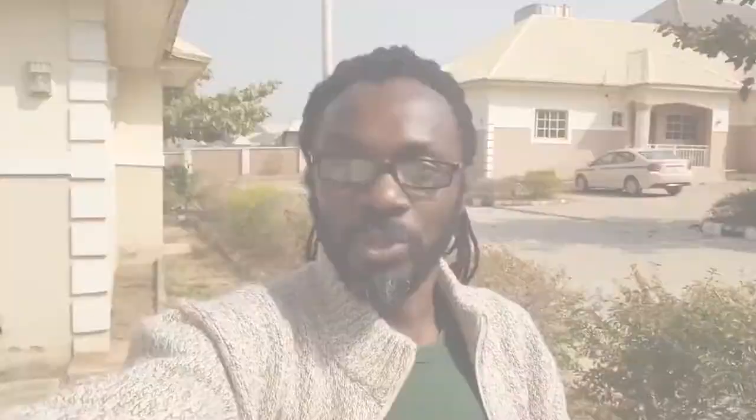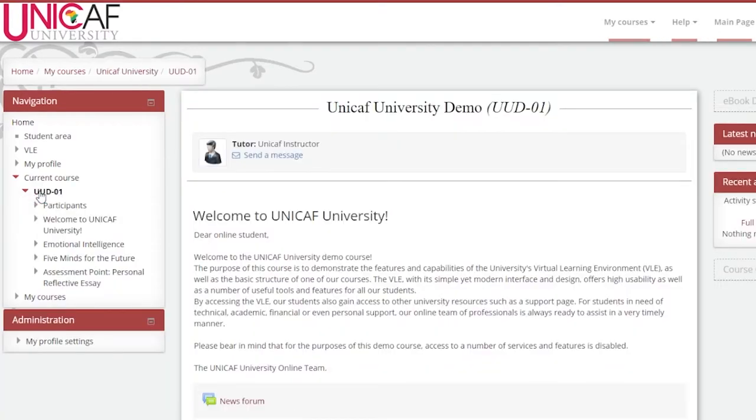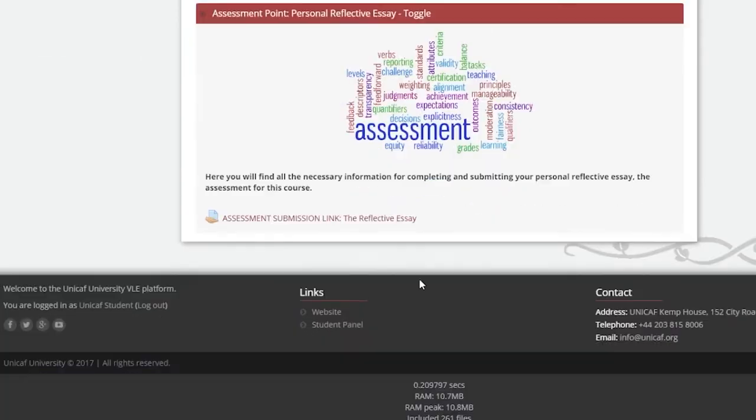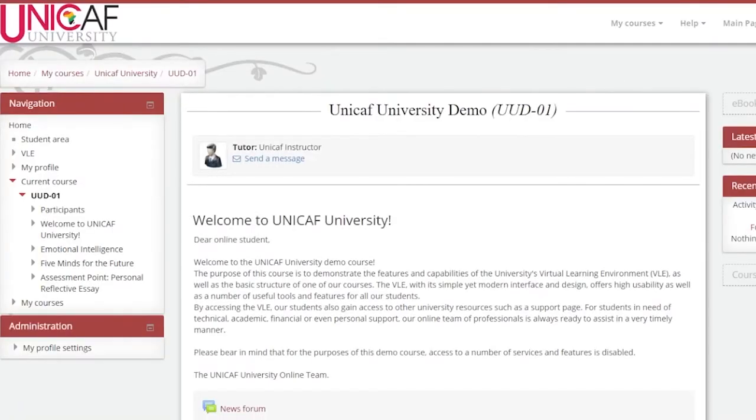Most importantly, you also get access to your courses for your program. I've been doing this for a couple of months, and I'll confess it was a little weird starting out. I did my bachelor's degree on a regular university campus, so I was used to going to classrooms, talking with people, and interacting in person.